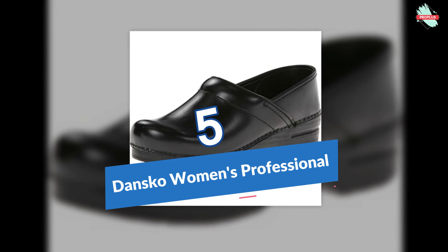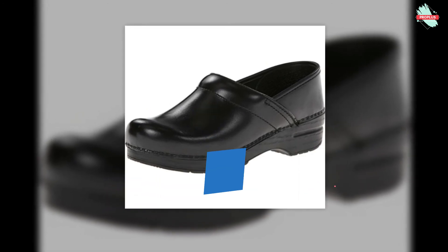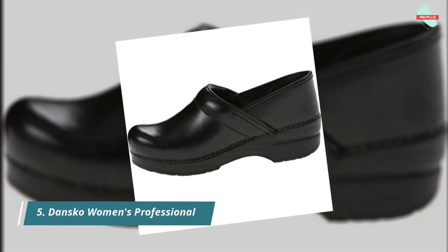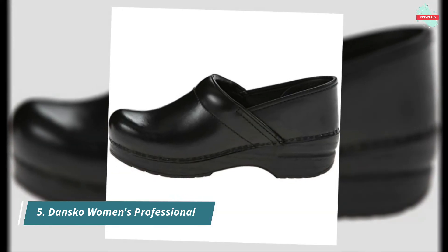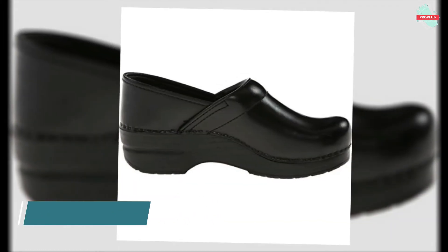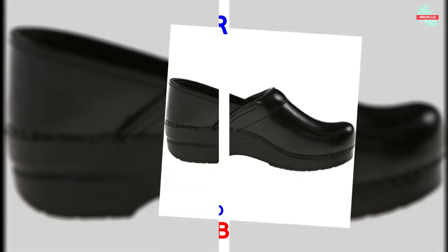Number five is the Dansko Women's Professional Clog. It provides exceptional arch support for all-day comfort, and a padded instep collar for comfort when walking. The breathable PU foam footbed offers temperature control, and the rocker bottom reduces fatigue and offers shock absorption comparable to athletic footwear.